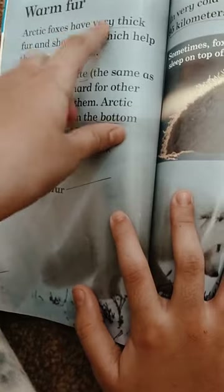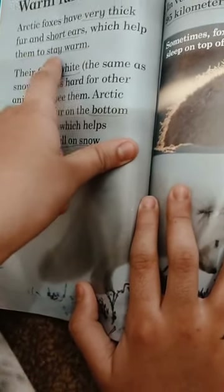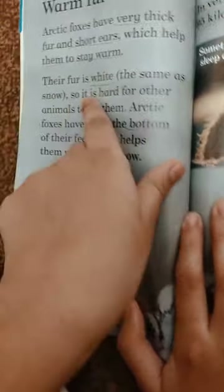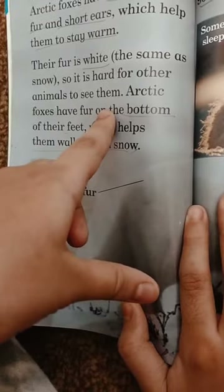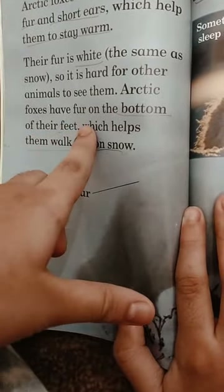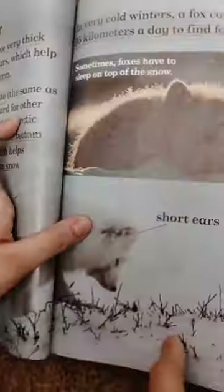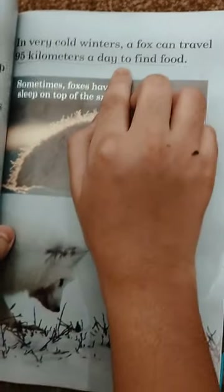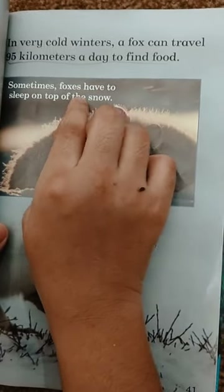Arctic foxes have very thick fur and short ears which help them to stay warm. Their fur is white, the same as snow, so it is hard for another animal to see them. Arctic foxes have fur at the bottom of their feet which helps them walk well on the snow. In very cold winters, a fox can travel 95 km a day to find food. Sometimes foxes have to sleep on top of the snow.